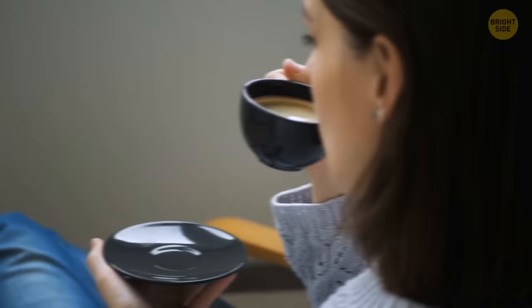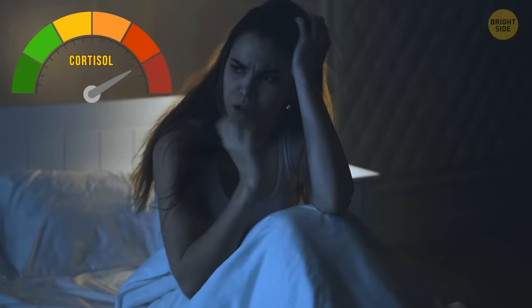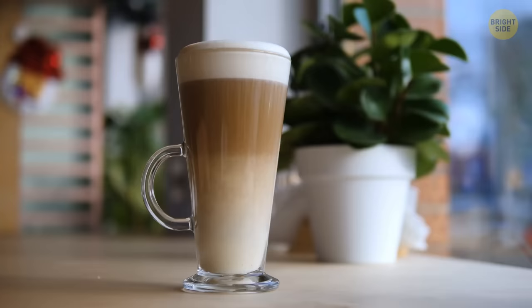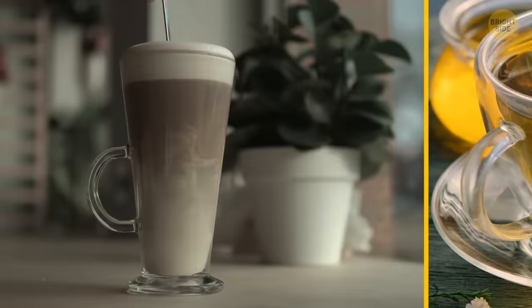Drinking coffee dehydrates you and elevates cortisol levels, making it difficult to get comfortable enough to fall asleep no matter what the weather is like. Instead of a large macchiato before bed, try a warm cup of herbal tea or glass of milk, which both help with falling asleep.